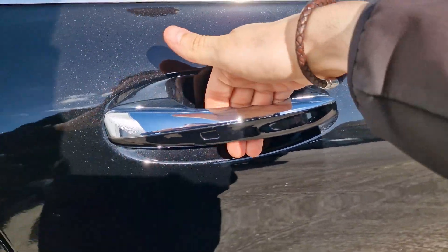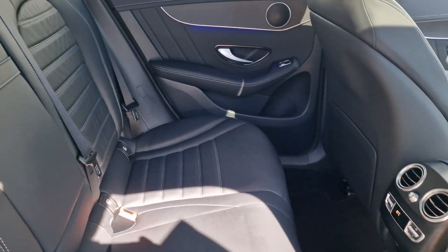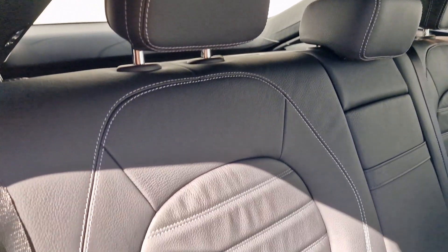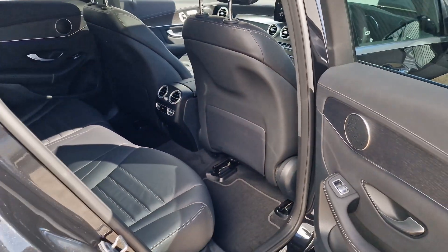We have keyless entry, so we put our hand in the handle to unlock it and brush it against the back to lock it. As you can see in the middle we have three-zone climate control — one for each of the front passengers and one at the rear. Full black leather upholstery with ISOFIX points on both the outer two seats, making it very convenient for everyone in the car.